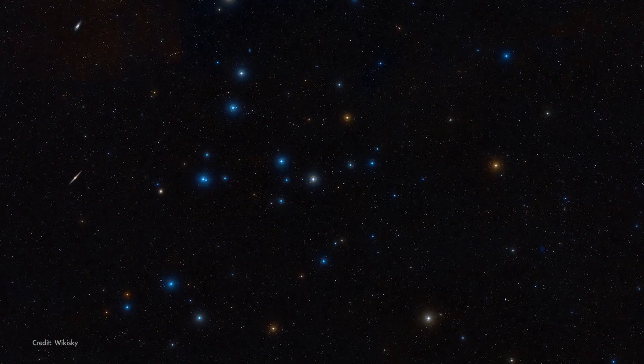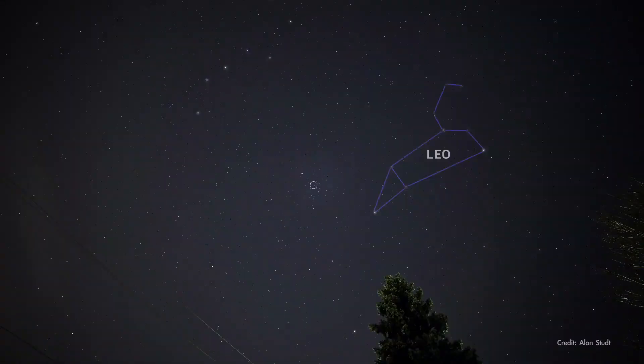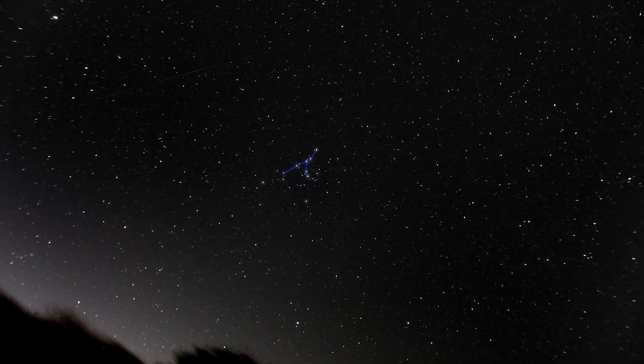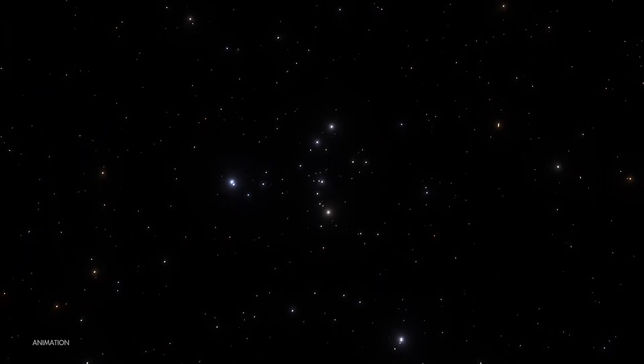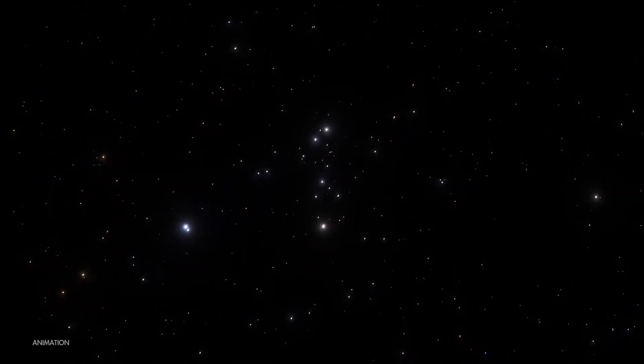Finally in May, a really nice target for binoculars: the Coma Star Cluster. This loose, open star cluster displays 40 or 50 stars spread over a region of sky about three finger widths wide. The brightest stars in the cluster form a distinctive Y shape. The Coma Star Cluster is located about 300 light years away, making it the second closest open cluster to Earth after the Hyades cluster in Taurus.